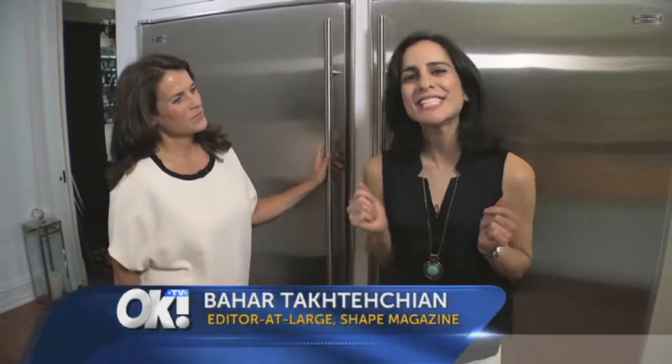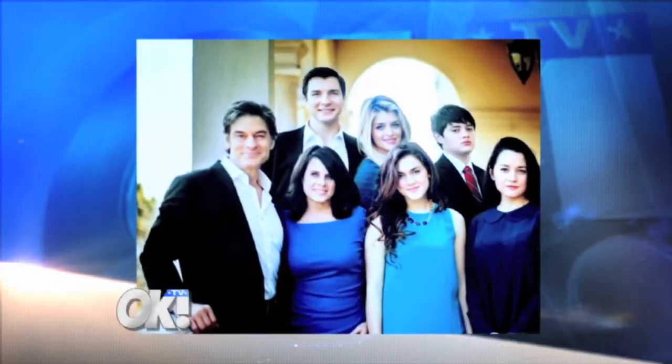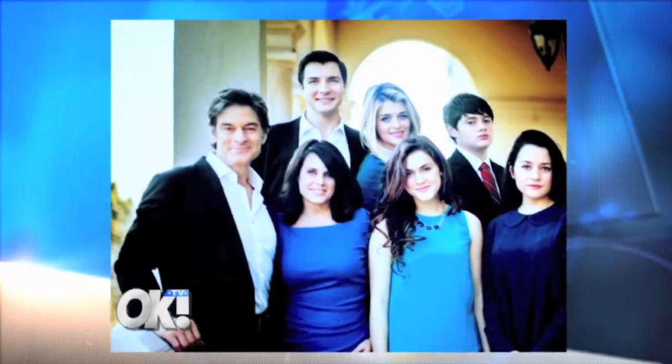I'm at the home of Dr. Oz and Lisa Oz, and today I'm getting a sneak peek inside their refrigerator, which I'm so excited about. Let's see how the Oz family eats.